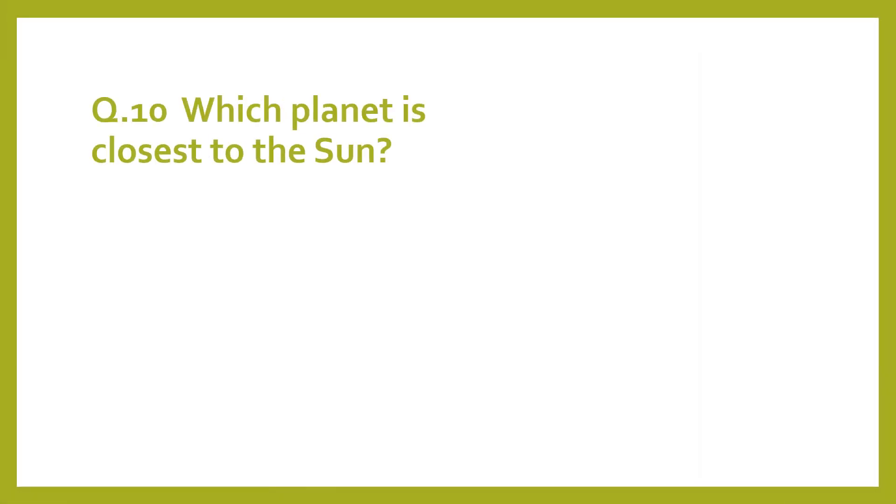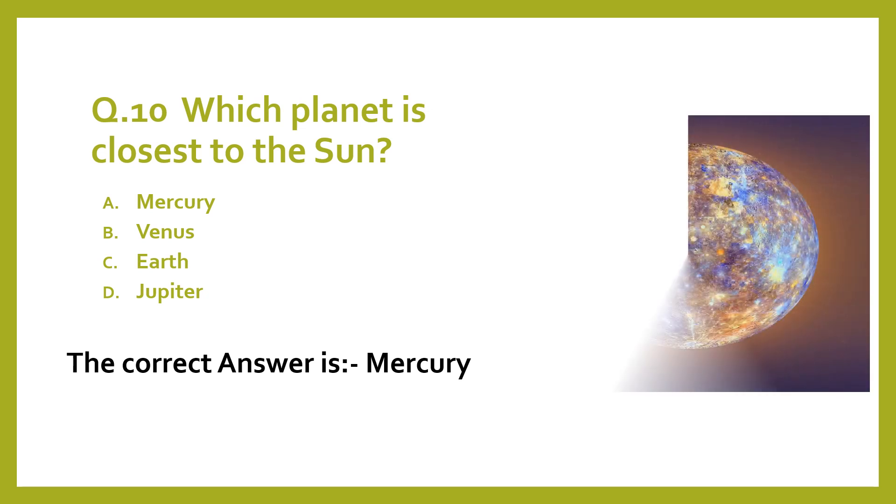Question 10. Which planet is closest to the Sun? A. Mercury. B. Venus. C. Earth. D. Jupiter. The correct answer is Mercury.